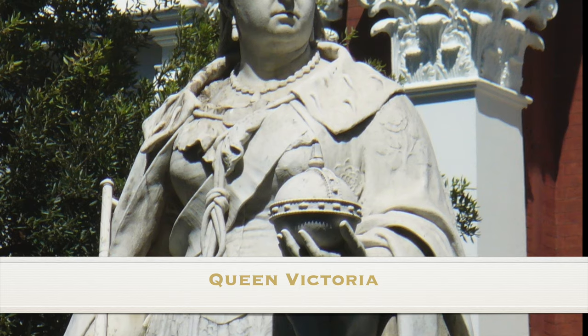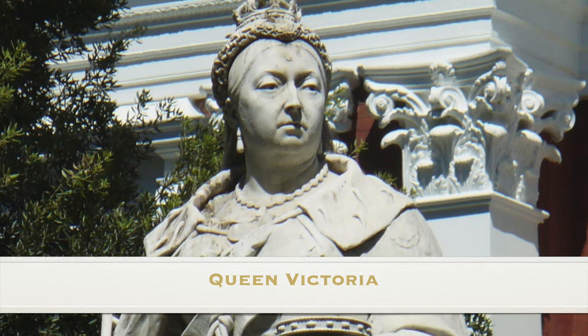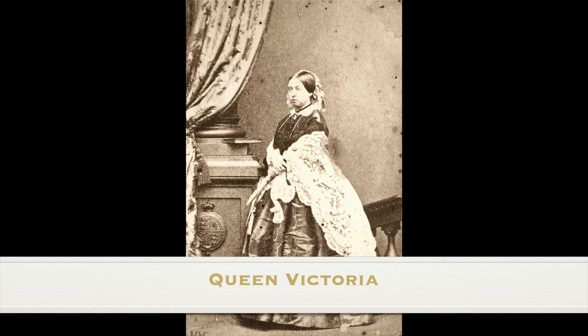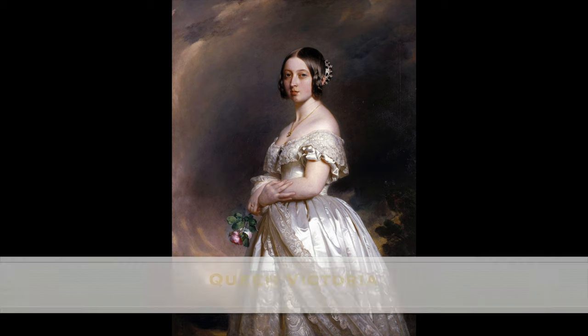Elizabeth was appointed Extra Lady of the Bedchamber in 1883. Whilst on holiday at Nice, staying in the fittingly named Hotel Regina, Queen Victoria sadly recorded Elizabeth's sudden death in her journal on the 23rd of April 1897, again recalling that Elizabeth had once been one of her bridesmaids. Queen Victoria did not forget the important roles her bridesmaids had played on that famous day, and some of them would continue to be part of her life in other roles.